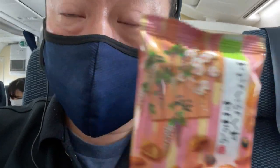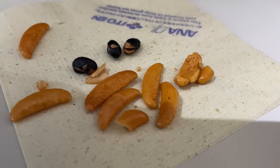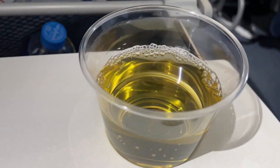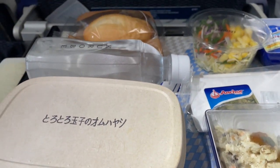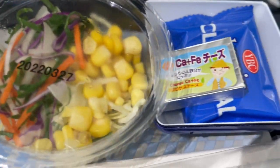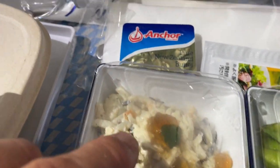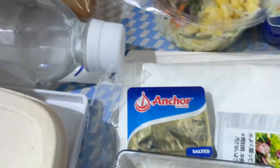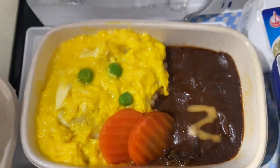My first snack — yummy! I have white wine. It's lunch time and I'm hungry. Salad, sushi, butter, dressing, water — yummy.